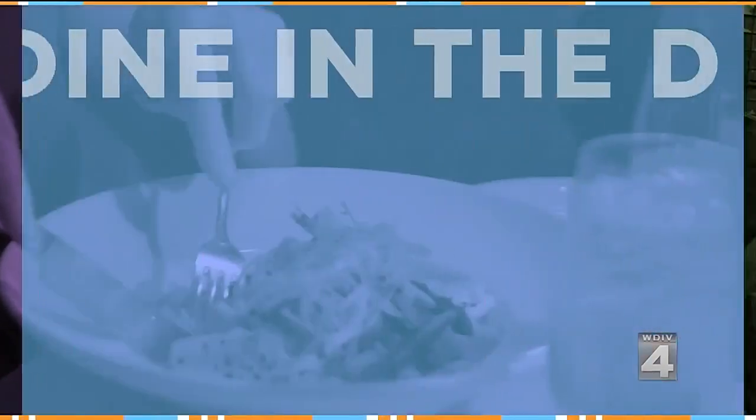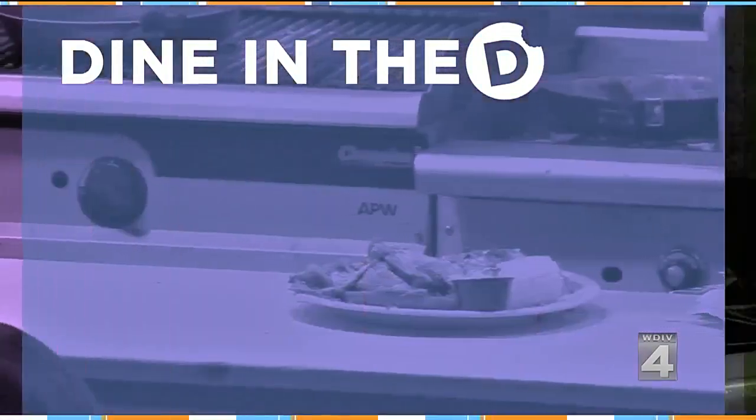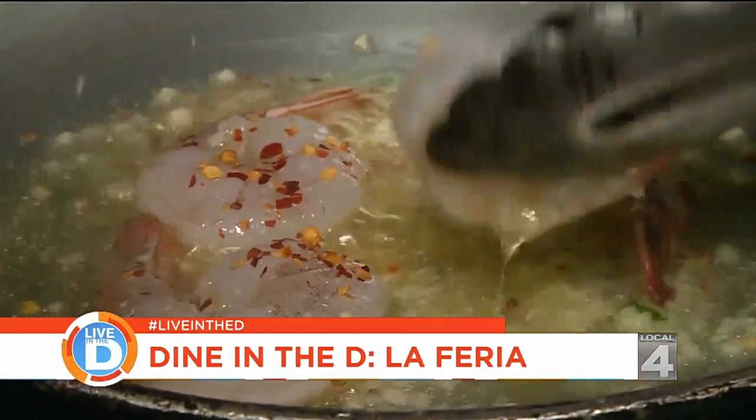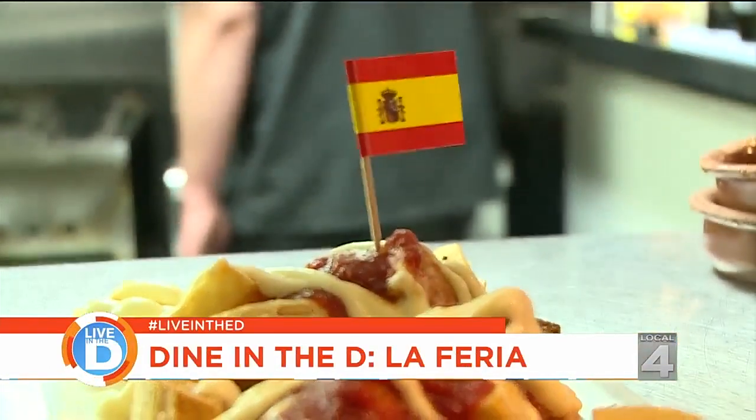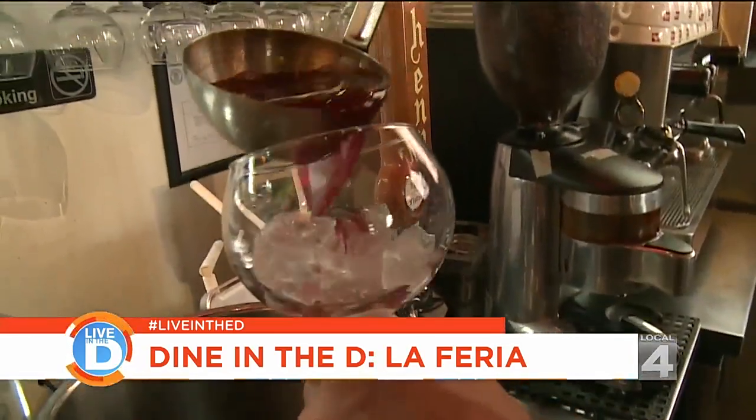In Spain, one of the biggest kickoffs is in the first week of May this year. You can get a little taste of the celebration without leaving the D. Michelle Oliver is taking us to dine in the D at a Detroit gem, dishing up some authentic Spanish food. Here at La Feria, with their bright colors, good food, and tasty drinks, life is a party. La Feria means the fair or the festival.